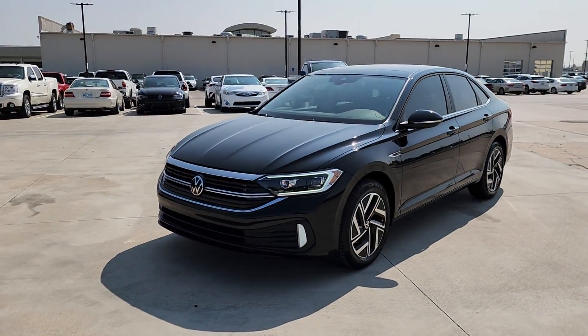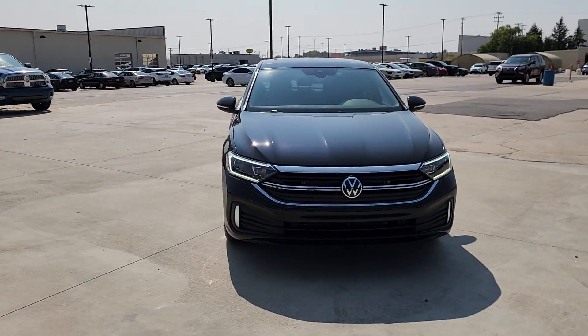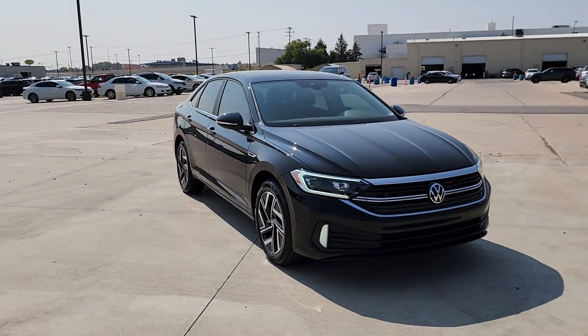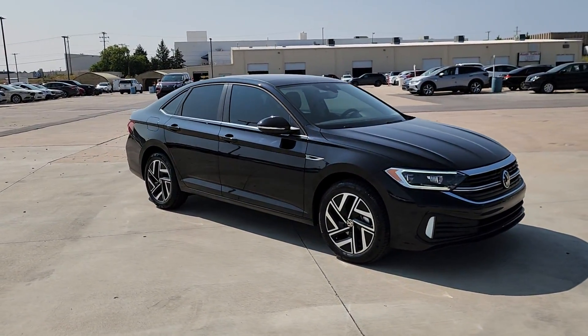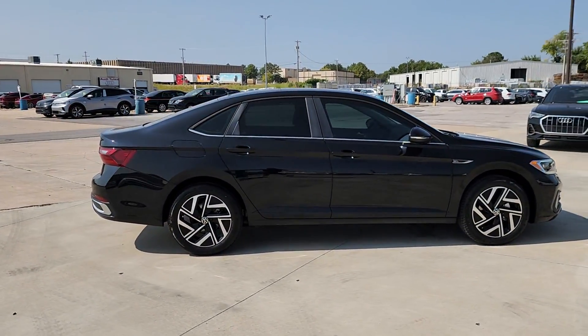You will be amazed by this 2024 Volkswagen Jetta. Make your daily drive the best it can be in this sleek, modern Jetta. You'll love its assertive performance, modern style, and connected tech. These are just some of the great options this vehicle comes with.